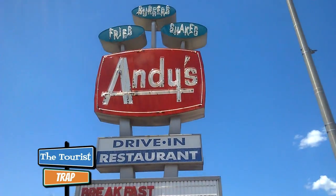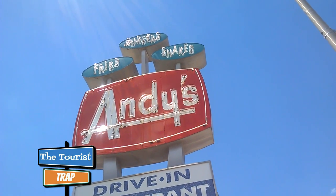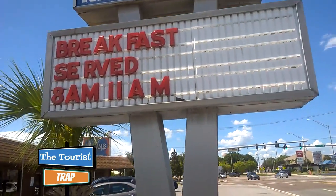So let's go check out Andy's Drive-In. This is one cool retro sign and it is neon and it does light up at night. It says burgers, fries, shakes — Andy's Drive-In restaurant. So retro it isn't funny.